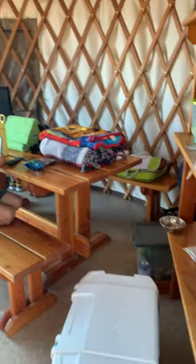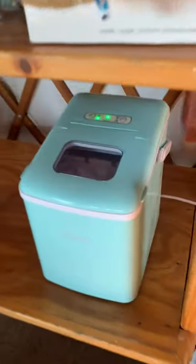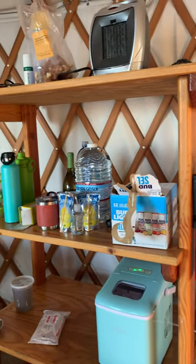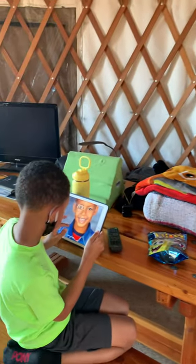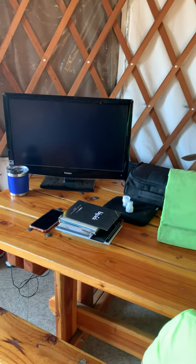We have our cooler. We actually have an ice maker — as you can see it's making ice — so we don't have to worry about running to the store to get ice. It comes with a shelf. This is all of our stuff that we brought. There's Xander.